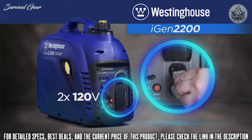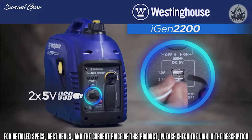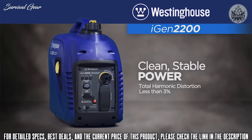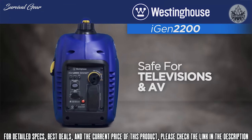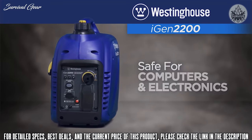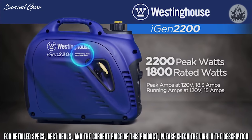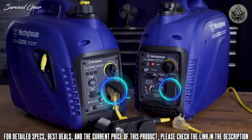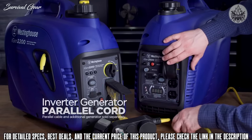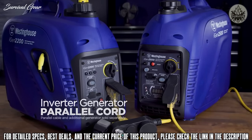The control panel features two 120-volt outlets plus two USB ports. Digital inverters create clean, stable power so you can safely operate sensitive devices like smartphones, TVs, and computers. With up to 2200 peak watts, you'll have power for larger household appliances. Need more power? Simply connect the iGen 2200 to a second Westinghouse inverter generator with the optional parallel cable.